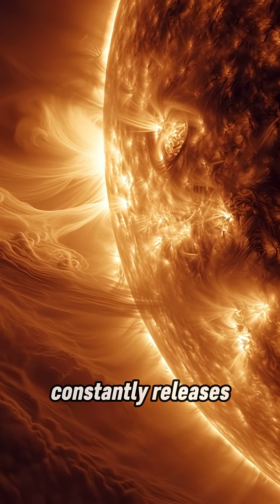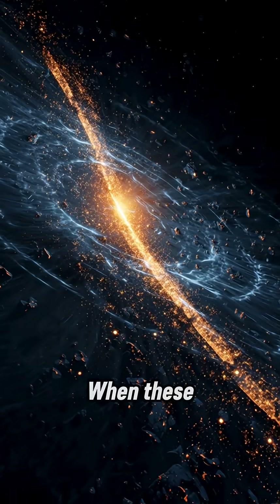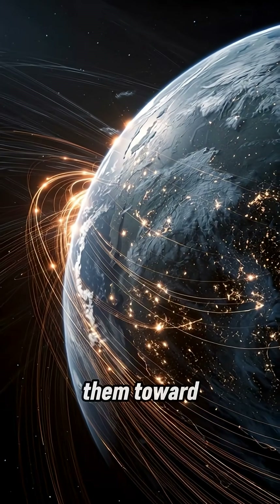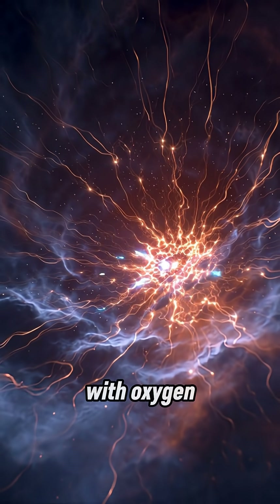The Sun constantly releases streams of charged particles into space called solar wind. When these particles reach Earth, our magnetic field pulls them toward the north and south poles. As they rush into the atmosphere, they collide with oxygen and nitrogen.